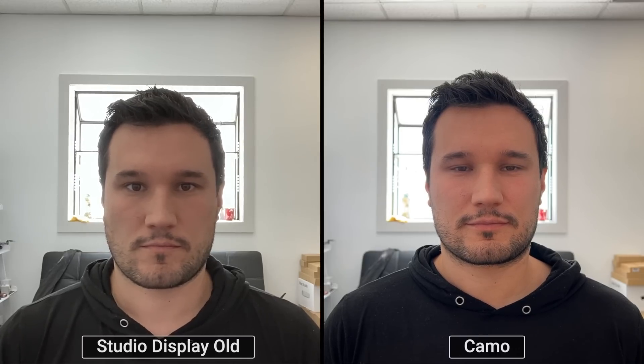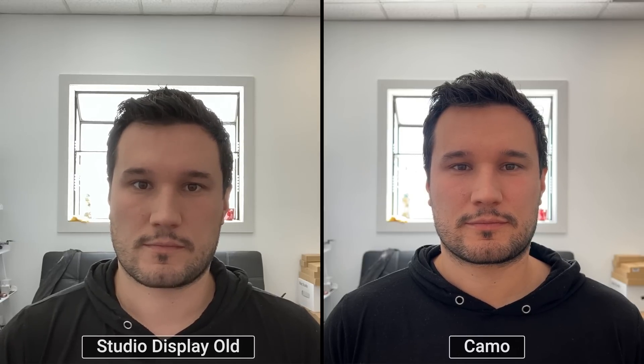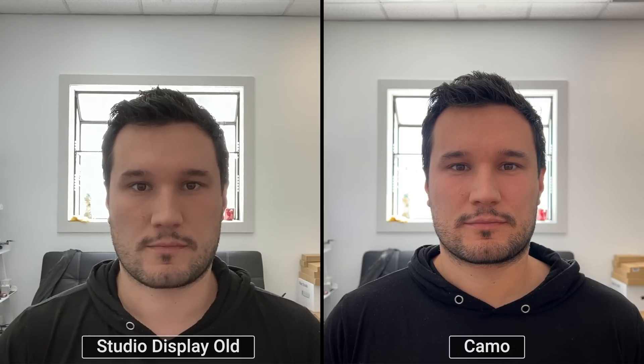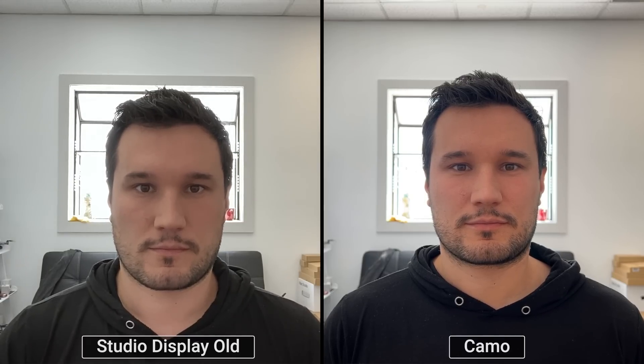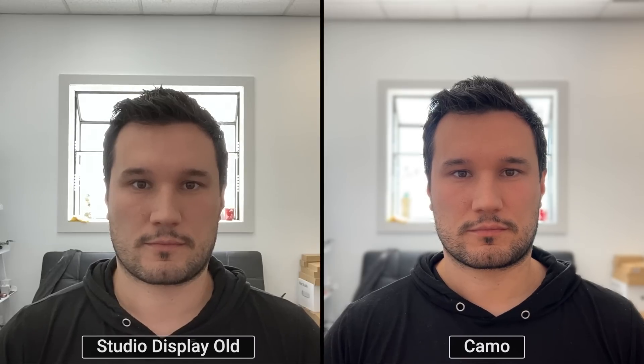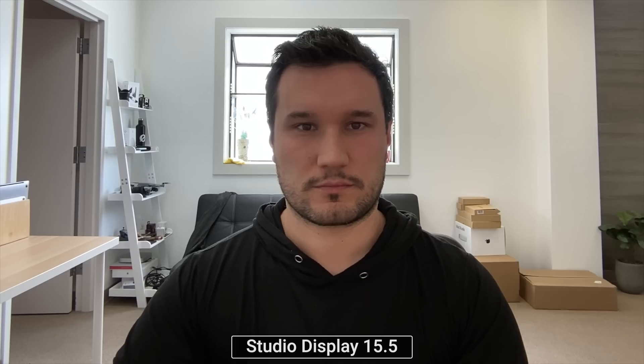That difference is huge. The face looks more natural — a little warm, but we'll get to that. The shirt has so much detail, no noise at all. It looks fantastic. That blur is actually natural blur from the iPhone's larger sensor. They also have a portrait mode you can enable that's processed on the phone, so it doesn't take up CPU power. Overall, using your phone is way better than any of these.